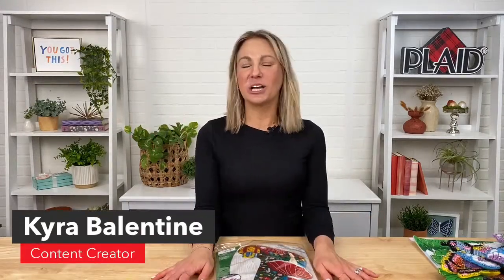Hi everyone, it's Kira from Plaid. Welcome. We are going to be talking all about Bucilla this afternoon. I'm here to show you some amazing products, some beautiful designs that have been created by our Bucilla design team that are available right now on PlaidOnline.com to shop.